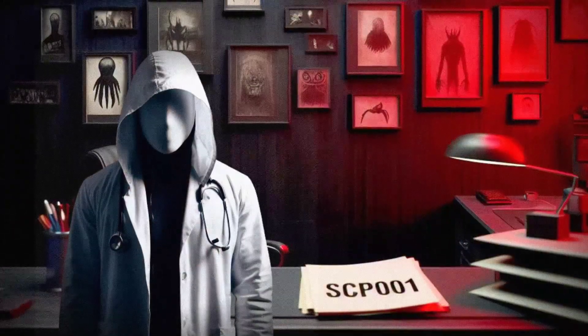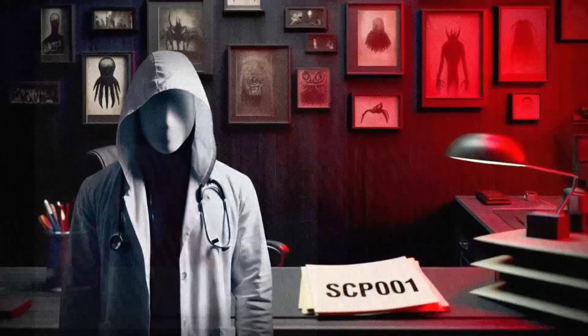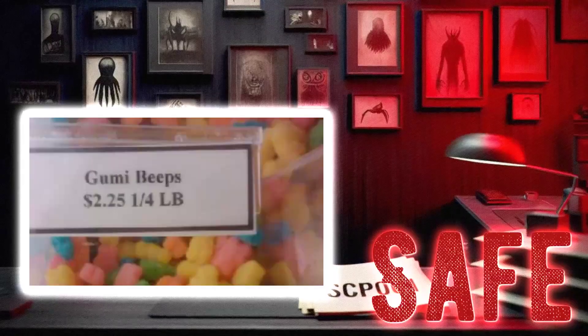Hey there, I'm Dr. Ethan, and today we're going to take a look at SCP-1773, Gumi Beeps. This little item falls under the object class of safe, so no need to worry about any containment breaches with this one. Let's dive in and see what makes this SCP so special.